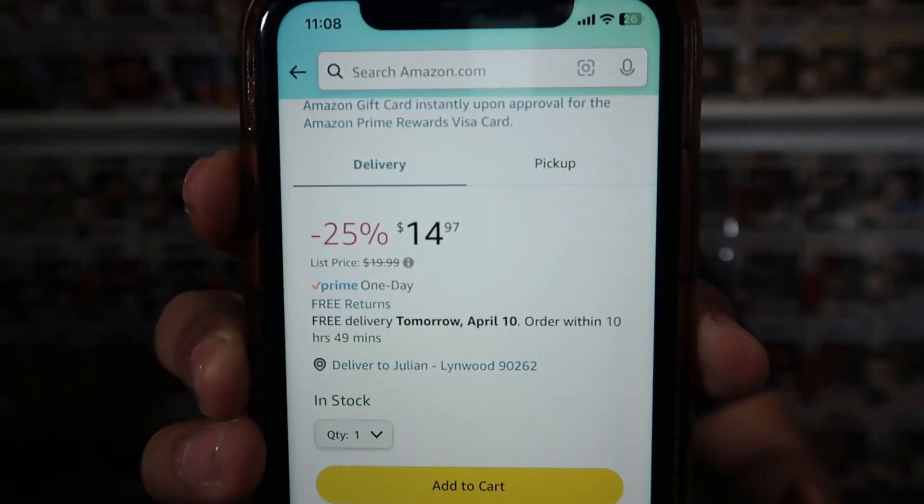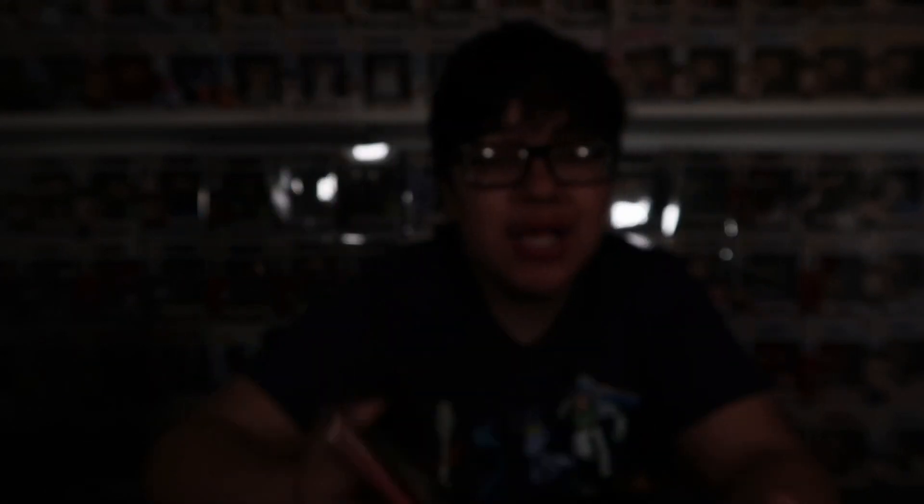One VHS cover I don't have yet — which might be a shocker — is the Toy Story one. I never picked it up, and when I first pre-ordered it they canceled every single order for some reason, so I never got it. But it's available on Amazon right now, so we're going to buy it right now. The best part is it's on sale for $15 when the original price is $20, so a sale is always great. Let's pick this one up. It's Amazon Prime so it's going to come in tomorrow. Order is placed — I was able to pick this one up and I'm happy about that. Now I have that Toy Story VHS cover.